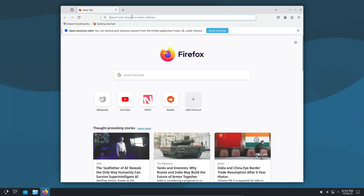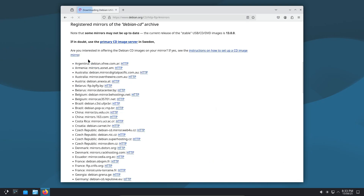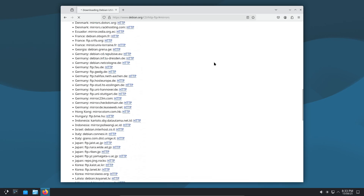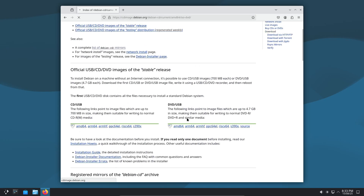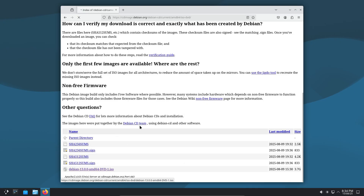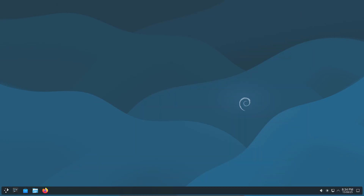So that's Debian 13 Trixie — a mix of modern hardware support, desktop environment upgrades, and some long-overdue application updates. You can grab the ISO from Debian's official Stable Downloads, and if you don't see it yet, give the page a refresh. If you're upgrading, let me know in the comments what desktop environment you're going for — GNOME, KDE, XFCE, or something else entirely. And if you found this breakdown useful, hit like, subscribe, and I'll see you in the next one.